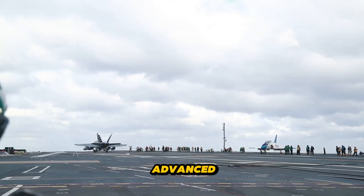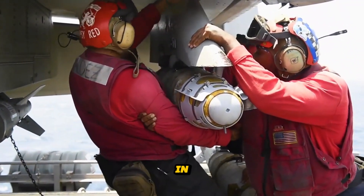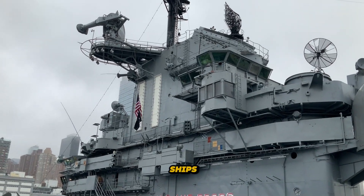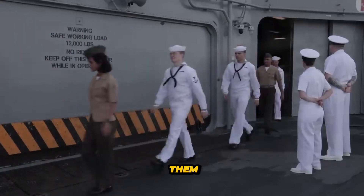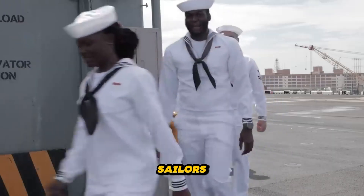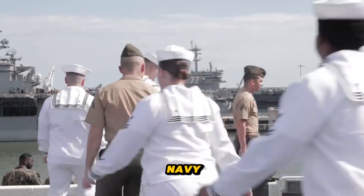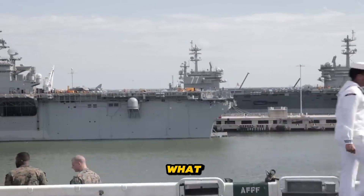By leveraging a combination of advanced technologies, rigorous training, and strategic planning, the U.S. Navy remains steadfast in its commitment to navigating the world's oceans safely and effectively, even in the face of nature's most formidable challenges. The safety of U.S. Navy ships at sea is a testament to the ingenuity, resilience, and unwavering dedication of those who serve aboard them. Through advanced engineering, cutting-edge technology, and rigorous training, sailors navigate stormy seas with confidence, knowing they are equipped to face whatever challenges come their way. As long as the oceans remain vast and unpredictable, the Navy will continue to innovate and adapt, ensuring that its ships and sailors remain safe and secure, no matter what lies on the horizon.